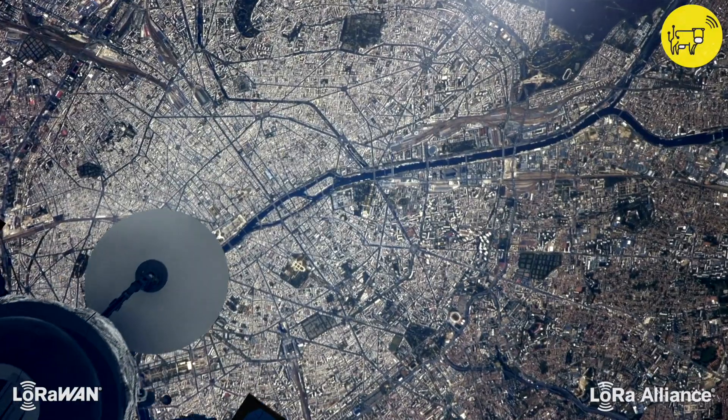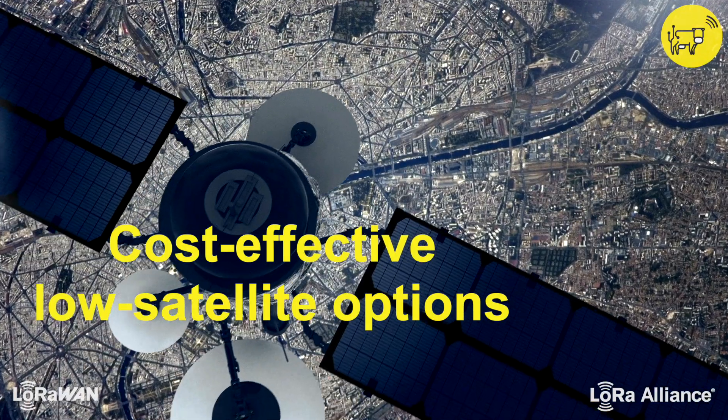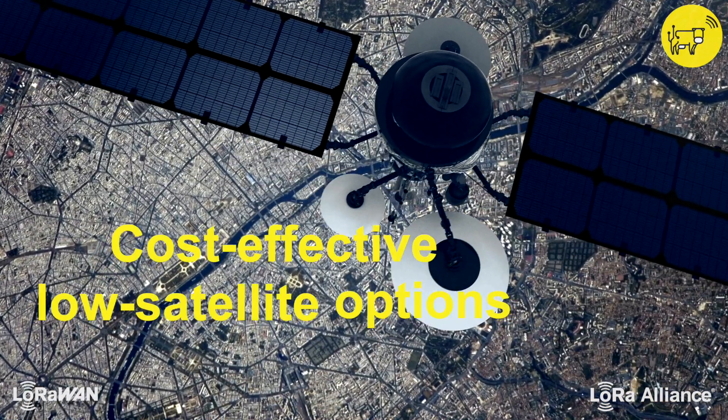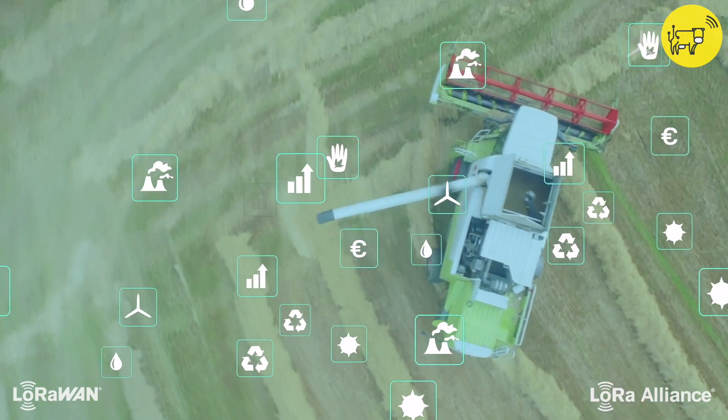There are also cost-effective low-earth orbiting satellite options, which create connectivity in the most challenging environments using LoRaWAN sensor to satellite modules.